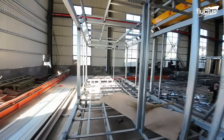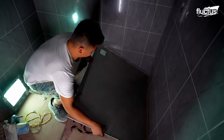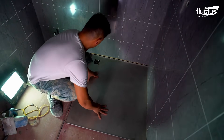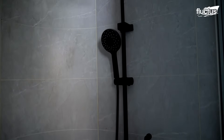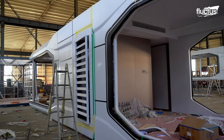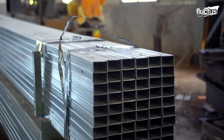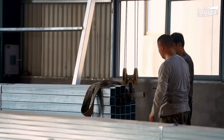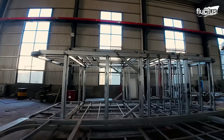The production of a capsule house is a masterclass in precision and efficiency. It starts with sourcing high-quality raw materials, such as lightweight steel and reinforced aluminum, which are essential for creating durable homes.